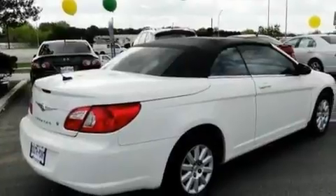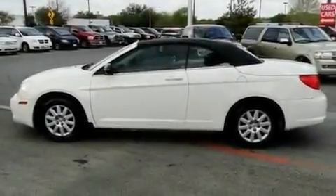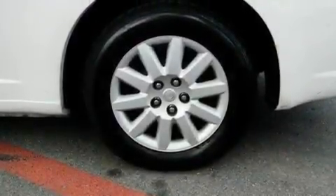Its top features include solar control glass, cruise control, a rear window defroster, a Sentry key theft deterrent system, tinted glass, disc brakes with an anti-lock braking system, front multi-stage airbags, child seat safety anchors, a keyless entry system, and this vehicle has fewer than 39,000 miles on the odometer.